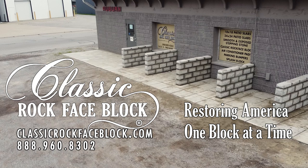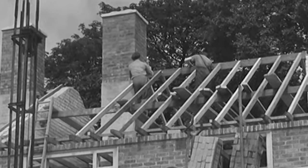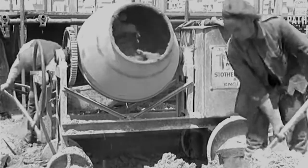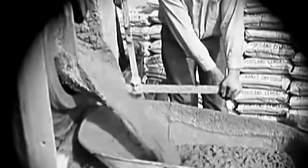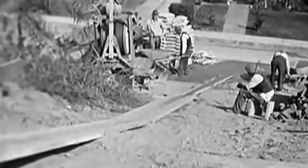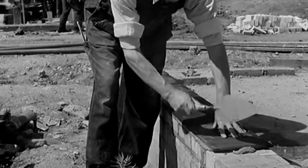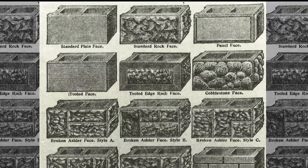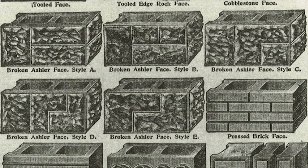Introducing Classic Rock Face Block, specializing in historically accurate concrete rock face block for homes and buildings made at the turn of the century. During the late 19th and early 20th centuries, the cost of lumber was rising. Homeowners were looking for an affordable yet quality substitute for lumber and pricey natural limestone. Concrete was not only an affordable substitute, but it also offered energy efficiency, low maintenance, and lasting results. And so, Rock Face Concrete Block was born and became widely used across the United States and Canada.